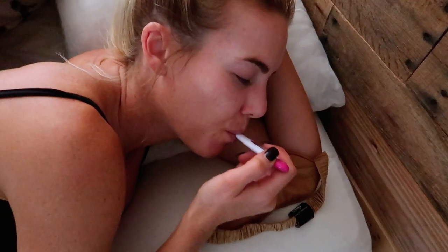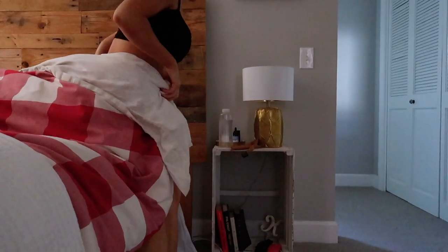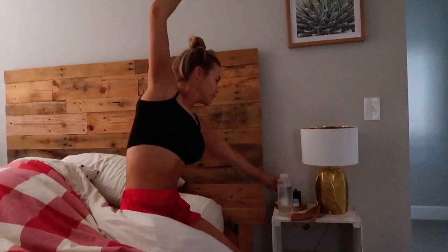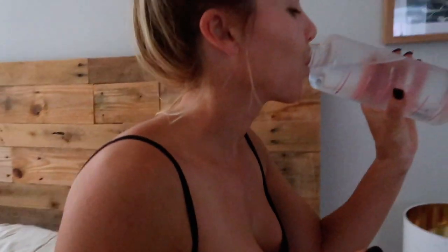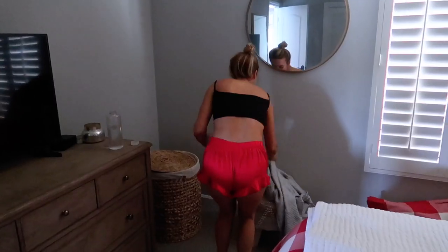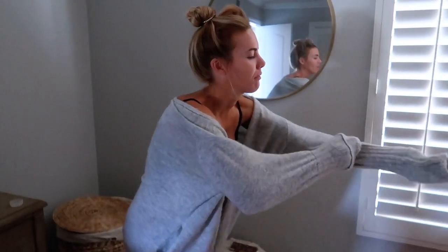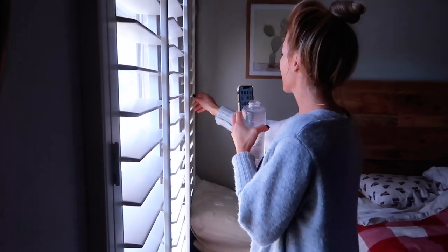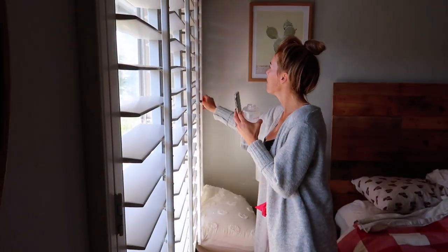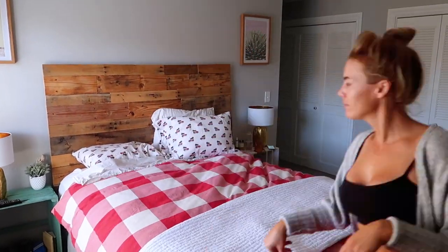First thing I do is take my temperature to track my periods — you guys know I've been doing this for a long time. Then just a quick little stretch, I spray my face with essential oils that help you feel awake and alive, and then chug a ton of water. These little rituals give me something to look forward to when I wake up and make it easier, because waking up is not always easy or fun, so you've got to find ways to make it fun.